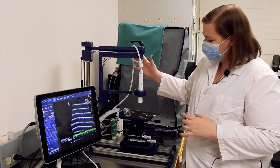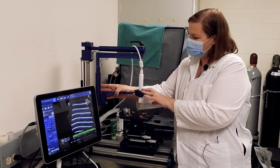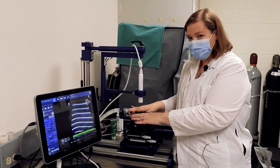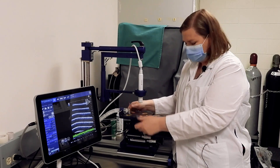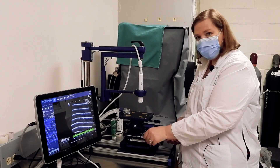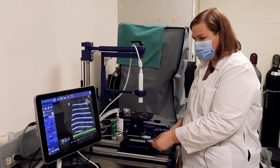The animal handling platform does everything that you would expect. The probe can rotate, the probe can tilt, and it can also go up and down. The stage itself can tilt in any direction and also goes up and down using this knob. We have micro positioners here to make small movements left and right and forwards and backwards.